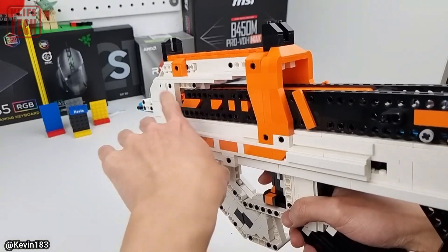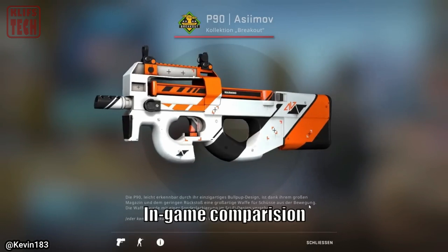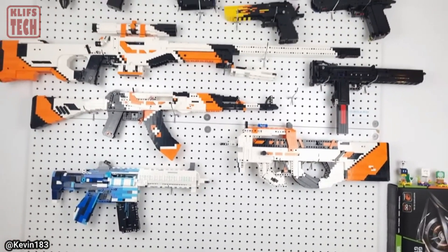As the model consists of 1,359 parts that you'll need to purchase yourself, the tutorial comes at a cost of $27. Just a heads up.